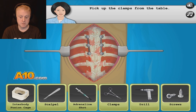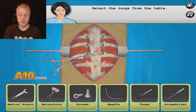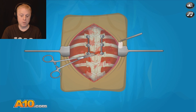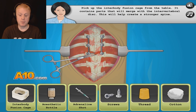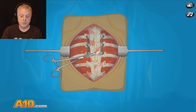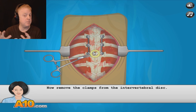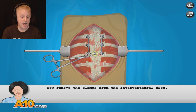Now pick up the clamps from the table. Select the tongs from the table. Pick up the interbody fusion cage from the table — it contains parts that will merge with the intervertebral disc. This will help create a stronger spine. These games are fun and you actually learn how some of the operations are done. This is very cool. Of course, I know it all already — I went to medical school for 47 years.